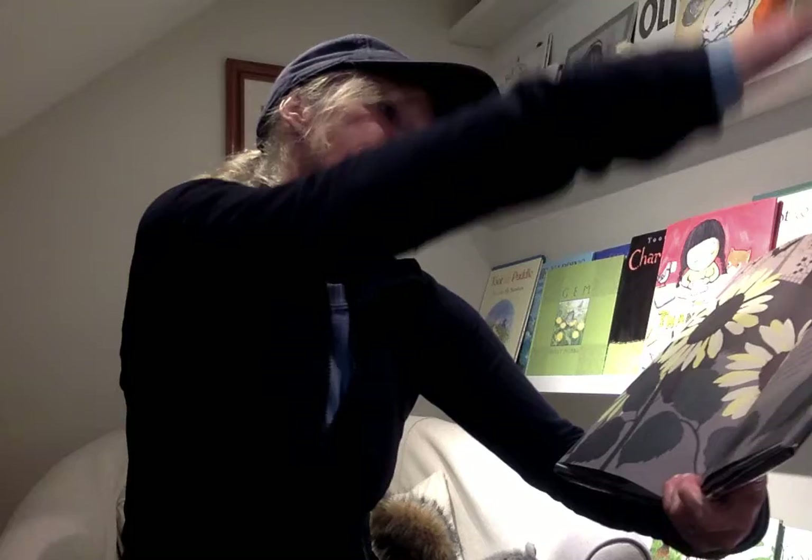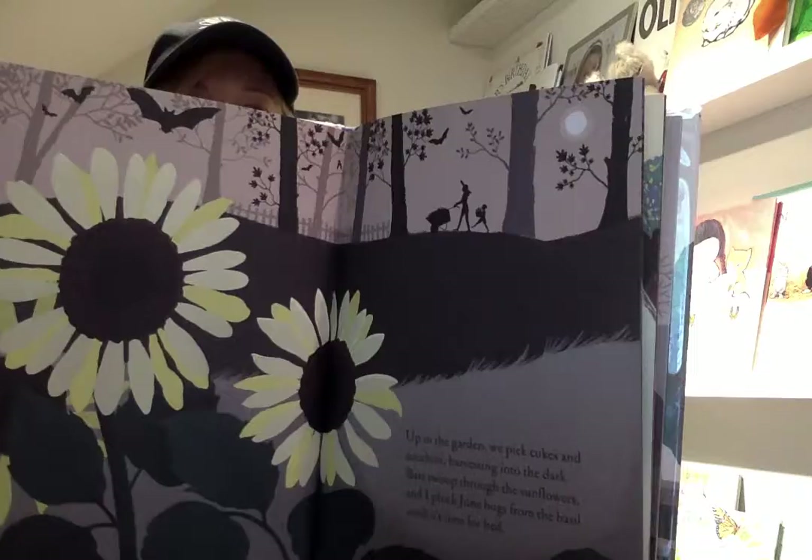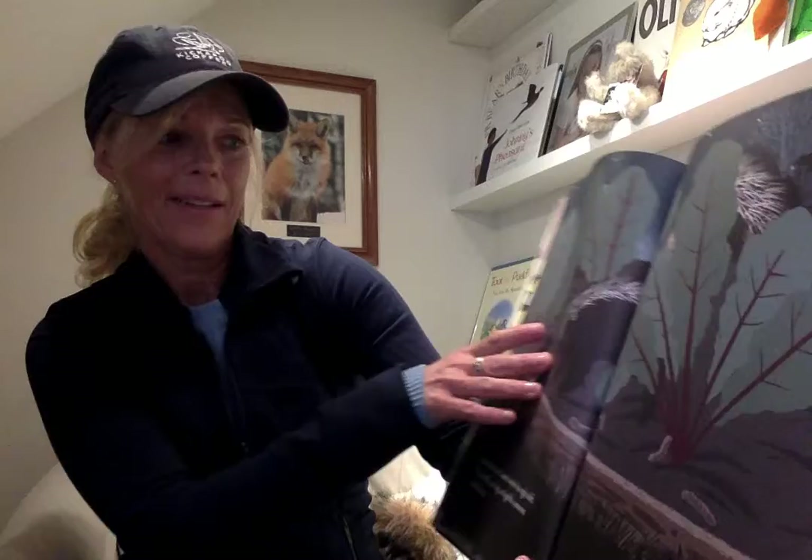Up in the garden, we pick cukes and zucchini. Yum. Harvesting into the dark. Bats swoop through the sunflowers and I pluck June bugs from the basil until it's time for bed. Down in the dirt, skunks work the night shift. They snuffle and dig and gobble cutworms while I sleep. See? The skunk. Lots going on in the garden, above and below.